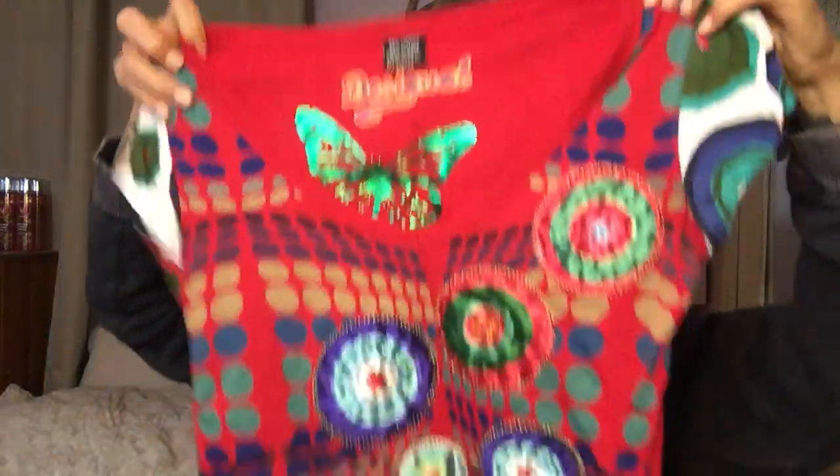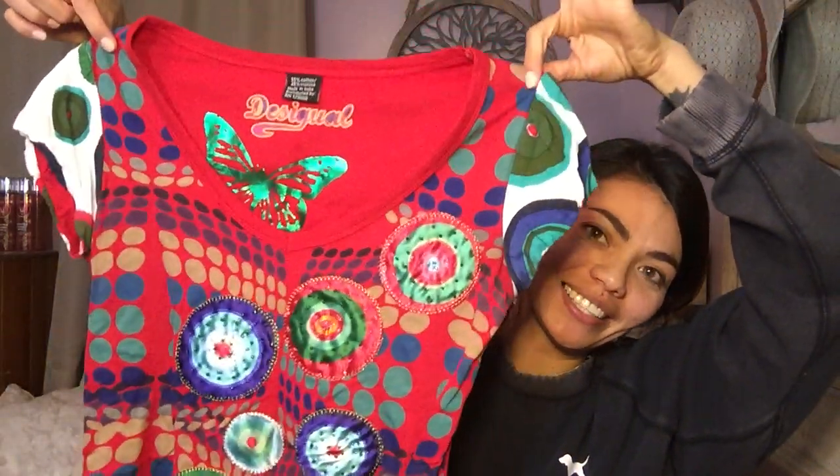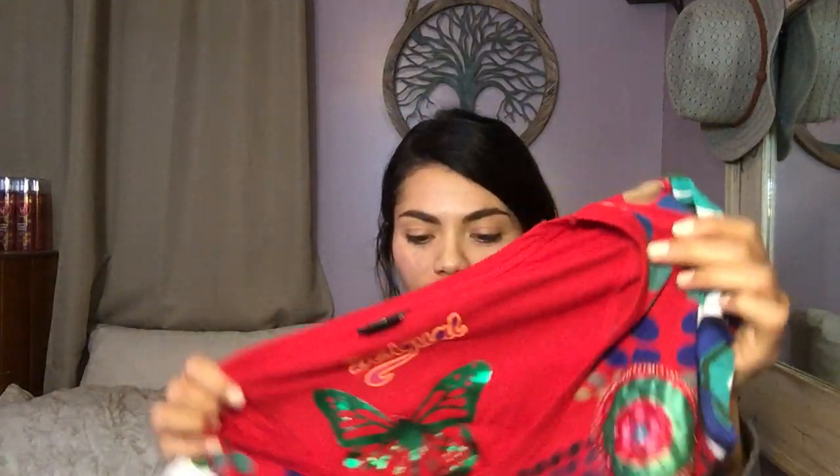Now this one — I'm going to have to look up comps. It's not my style, but it's probably somebody's style. It's Desigual. It's got this really crazy print on it, and on the back it says Desigual again. Cap sleeves with that same funky print. But it's in really good condition.